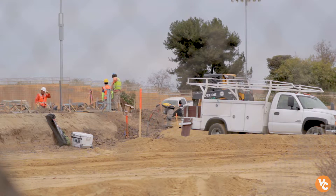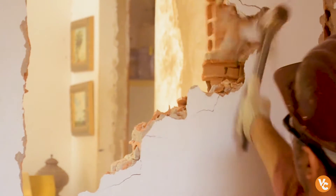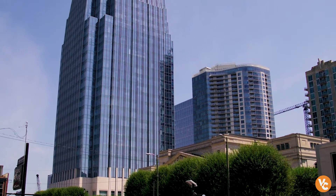Many people think of construction as being the actual building part of the structure itself, but there's so much more than that, and those are the areas that we teach. Our construction programs really help those students who want to do more with themselves rather than actually being the person swinging the hammer — actually being someone taking the lead, either as a construction manager or the building inspector.